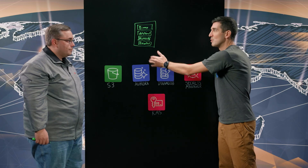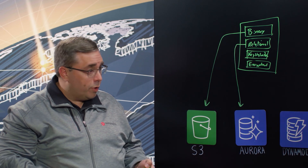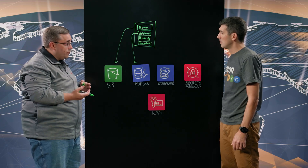So as part of your journey to microservices and decomposing this monolith, you're looking at the different types of data within your applications and then putting them in the different storage and database services that AWS offers, is that right? Yes, one of the things that we're doing during our decomposition is that each of our customers, each of our tenants, will have their own instances of these different services.